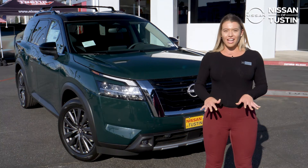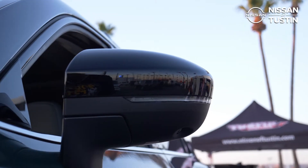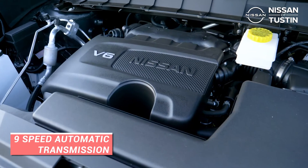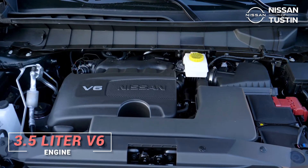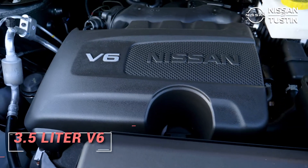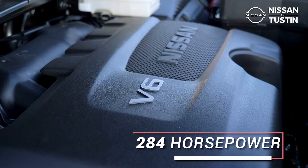Not only does this SUV check off all the boxes on appearance, but it is also fully loaded with an all-new nine-speed automatic transmission and a 3.5-liter V6 engine providing 284 horsepower, standard on all trim levels.